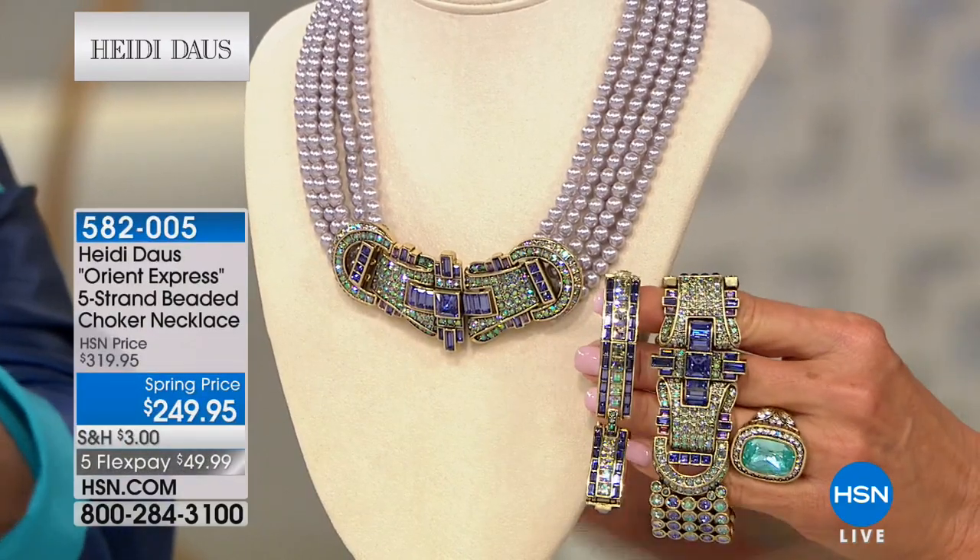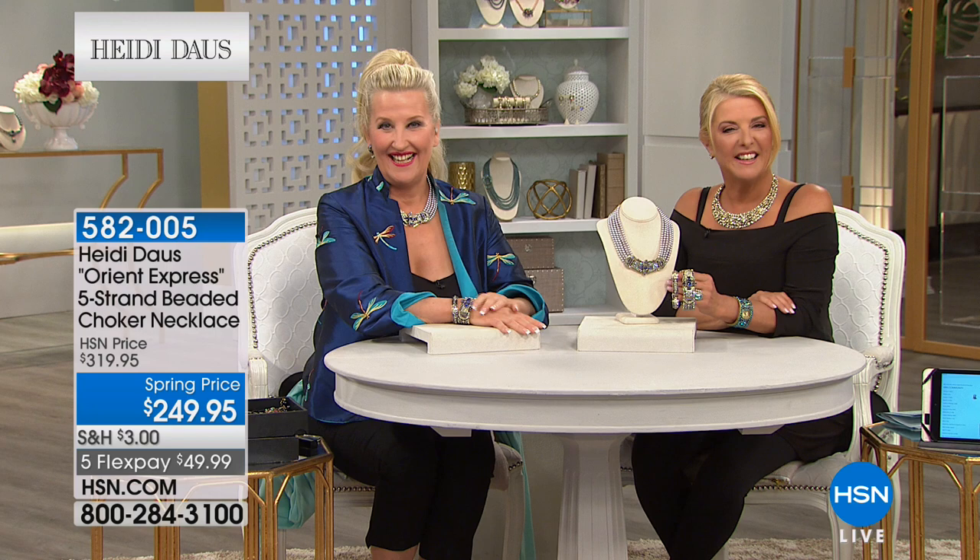Marie in California, hi — you're on with Heidi. Thank you for joining us. Thank you for letting me speak with you. We just moved from Silicon Valley to Nevada, but I have been buying your beautiful pieces for years. I have two hanging cabinets because I couldn't fit it all in one, and I may have to go to a third.